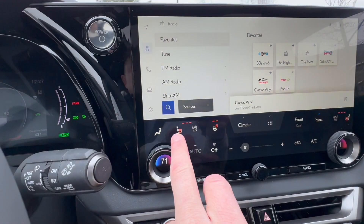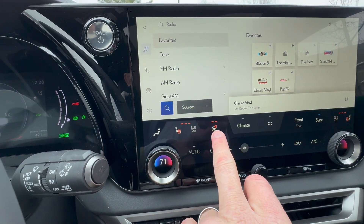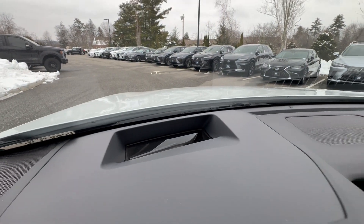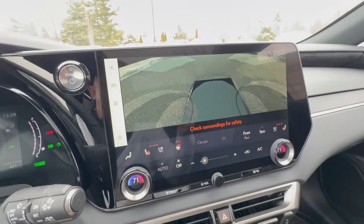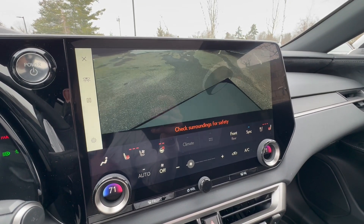Over here you have heated and ventilated front seats for the driver, a full heated steering wheel, and heated and ventilated seats for the passenger. It's dual-zone climate control. You also get a heads-up display, which is one of my favorite features on the Luxury package.